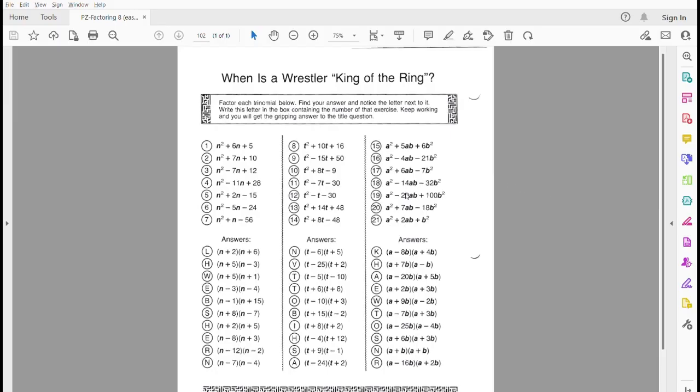Here's the puzzle that goes with that extra practice. In this one, we're trying to figure out the answer to the riddle: when is a wrestler king of the ring? We've got a bunch of trinomials in different groups that we have to factor. The answers for each group are right underneath it. So these answers only go with this first set of trinomials, and so on and so forth.